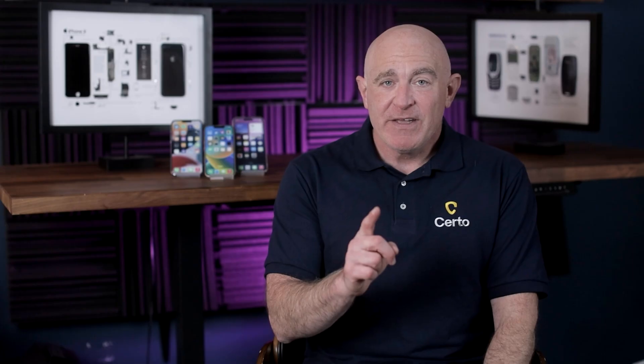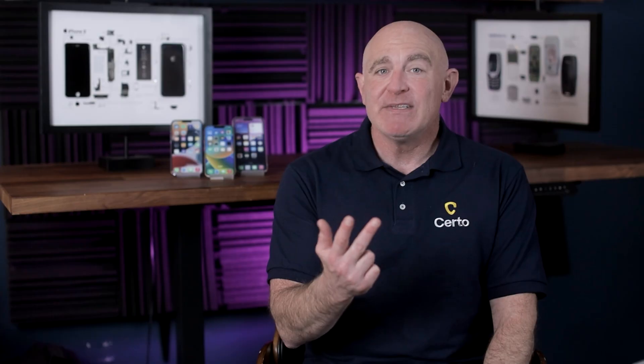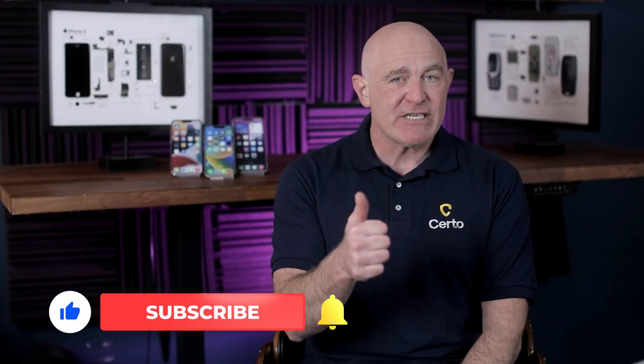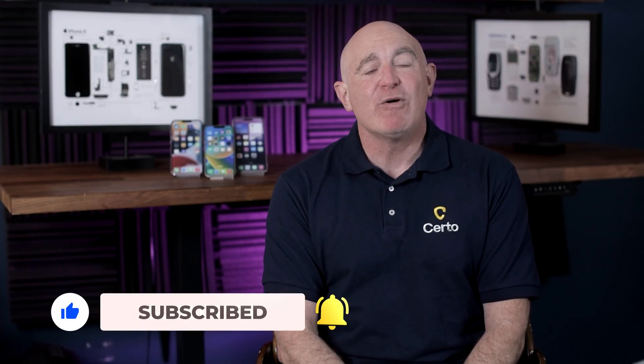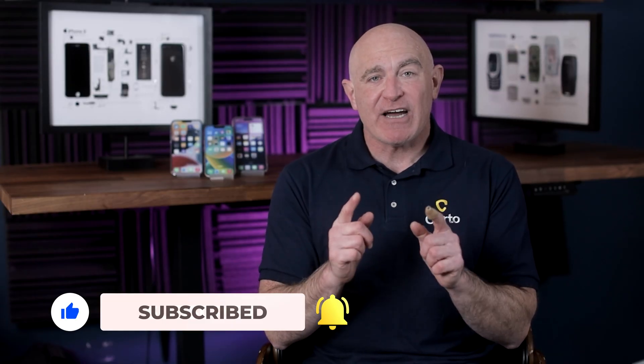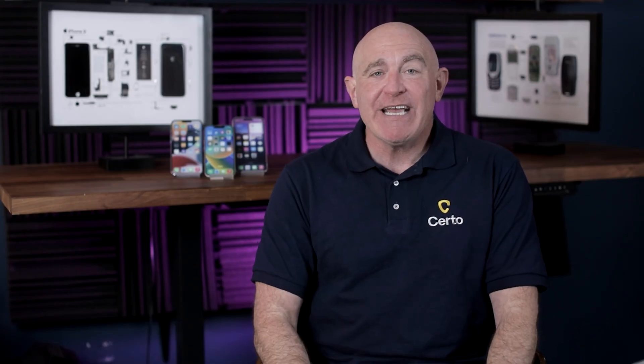Phishing attacks are getting more sophisticated every day, but remember this simple rule: if a message creates panic, includes a link, and you weren't expecting it — assume it's a scam until proven otherwise. If you found this video helpful, please give it a thumbs up and subscribe for more smartphone security tips. Don't forget to use the exclusive discount code for Certo Anti-Spy. Thanks for watching, and as always, stay secure.